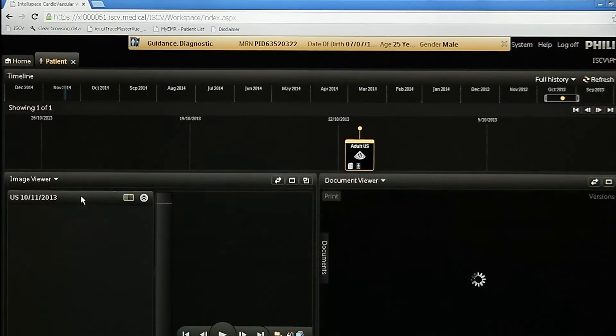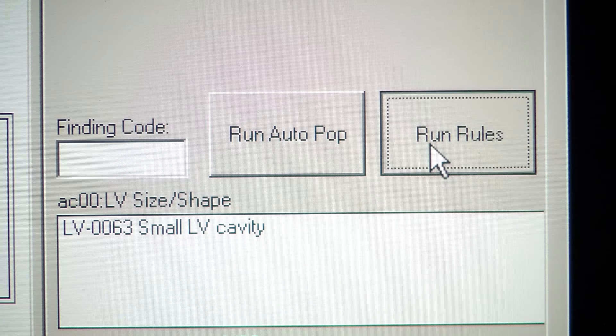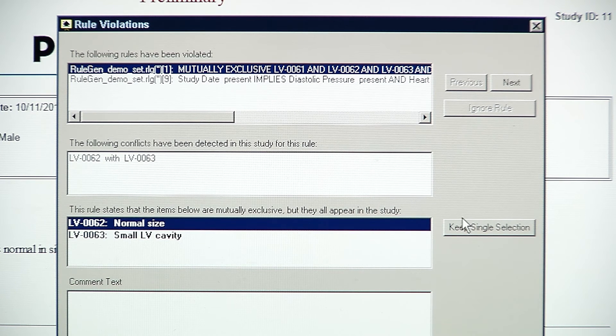In addition to providing clinicians with the tools needed to enhance care, IntelliSpace Cardiovascular provides detailed information to streamline your operations, such as supply utilization, productivity, and outcomes reporting.